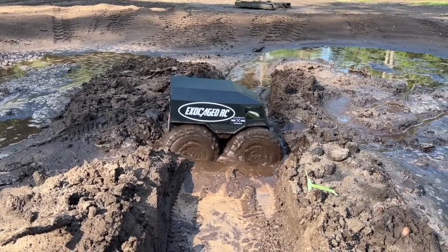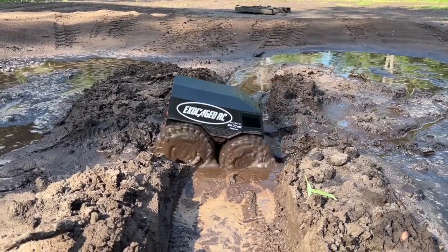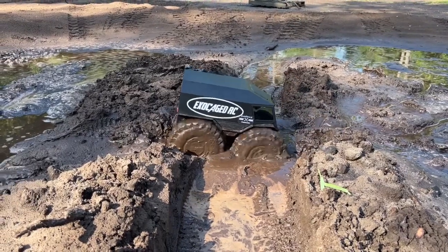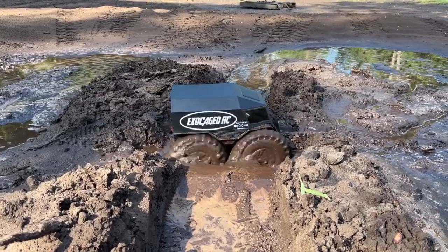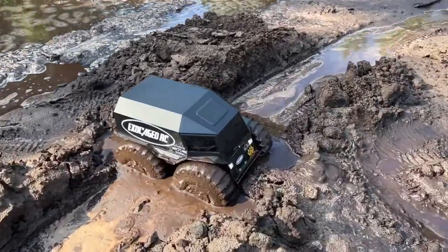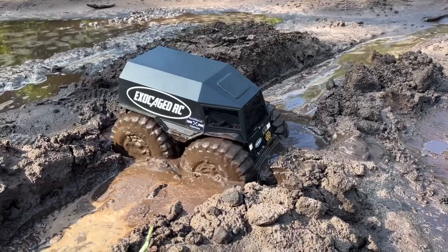I'm getting a turn. I got the Sherp stuck! I'm trying to make it do the turn and pivot thing, but it's not working. I got it stuck — I can't believe it. I've got to rescue this thing.